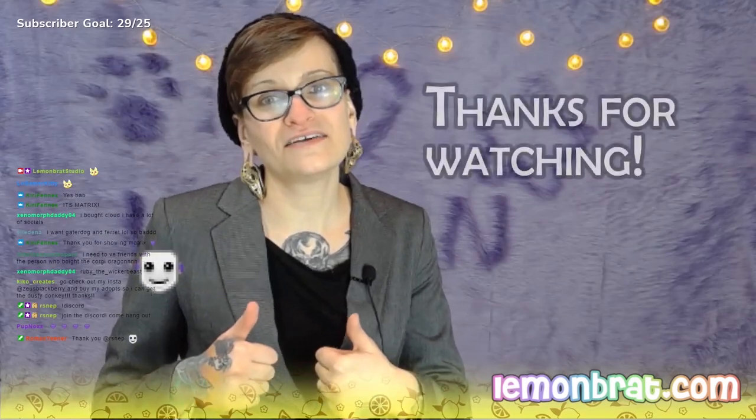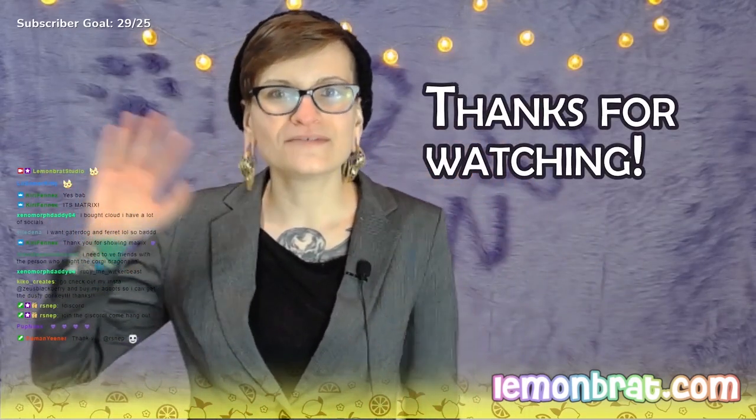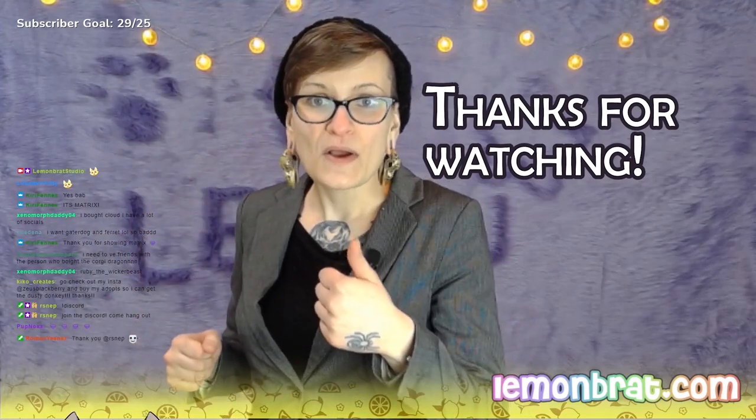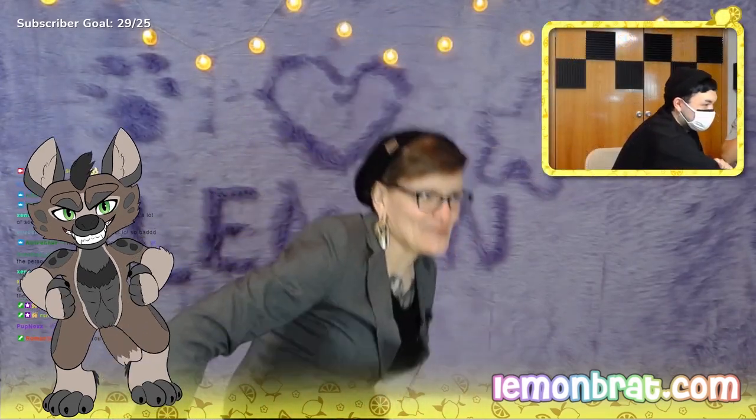Thank y'all. Have a great rest of your day, evening, night, whatever time it is. And we will see you next time. Make sure, before you go, to punch that subscribe button and kick that bell. Bye.